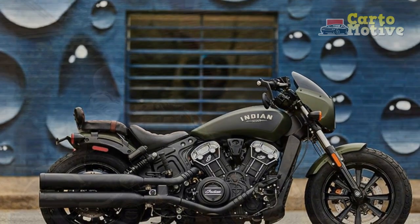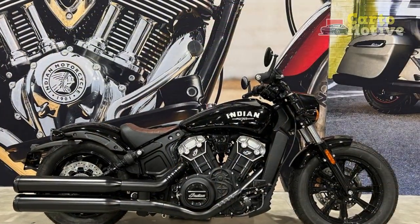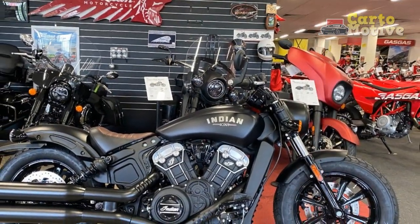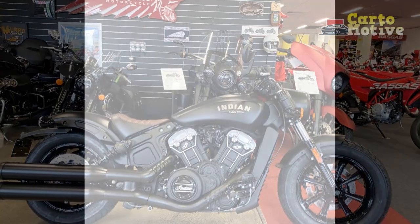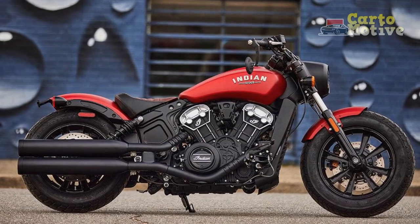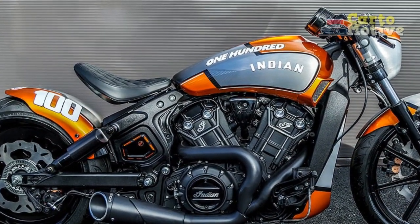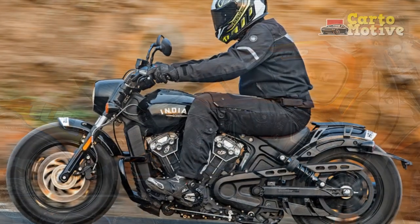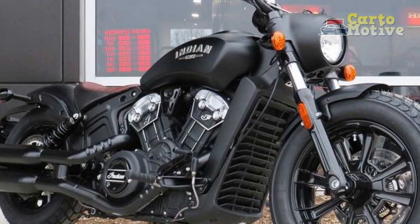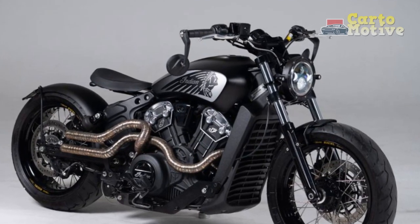Cons of the Indian Scout Bobber: 1. Price — it is positioned as a premium motorcycle and may not be accessible to budget-conscious riders. 2. Solo riding — the solo saddle and minimalist design may not suit riders seeking a two-up or long-distance touring motorcycle. 3. Limited storage — the design focuses on aesthetics, meaning no built-in saddlebags and limited storage options. 4. Ride comfort — the emphasis on style and performance can sometimes compromise comfort, especially on longer journeys. 5. Maintenance costs — servicing costs can be relatively high depending on the dealer and location. 6. Limited off-road capability — the Bobber is primarily designed for on-road cruising and may not handle rough terrain well.